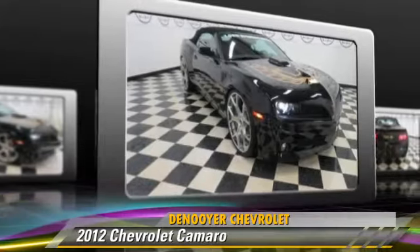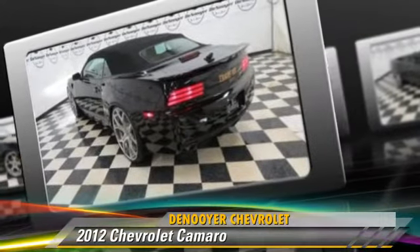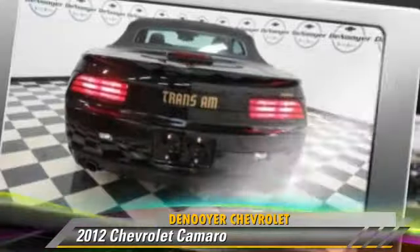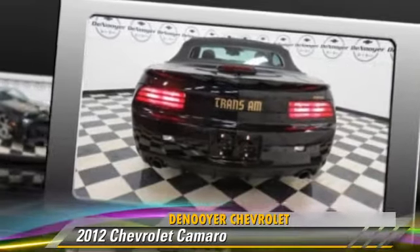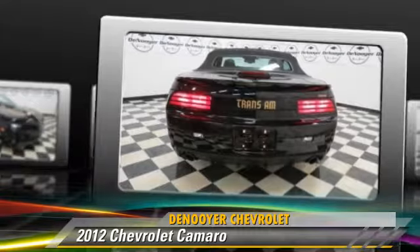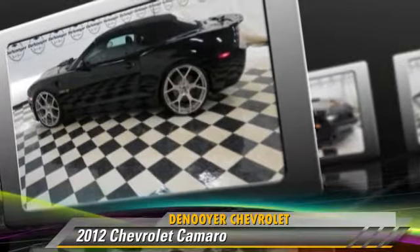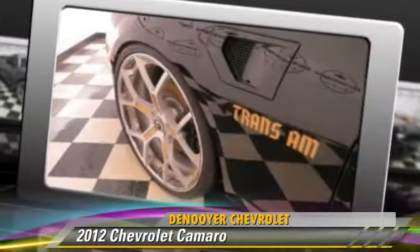Safety features include traction control, stability control, and four-wheel ABS. Comfort and convenience features include backup camera, navigation system, and Bluetooth wireless. Give us a call to schedule your test drive today.